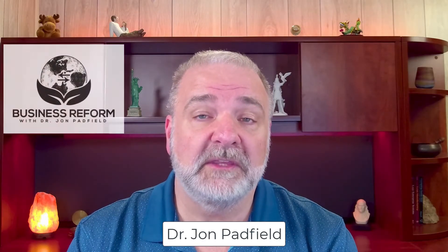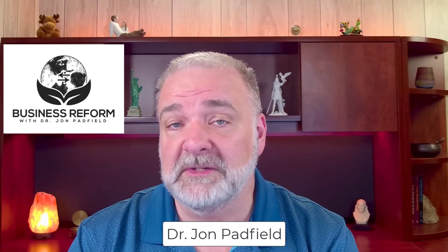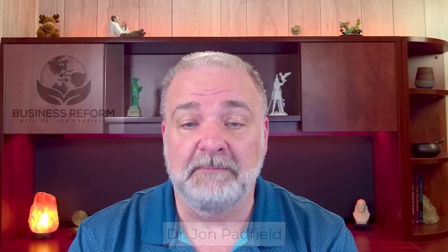I am Dr. John Padfield. I'm a business professor, and this is Business Reform, where I discuss issues at the intersection of business, technology, and society. In this video, I'm going to be focusing on the intersection of forensic technology and its impact on society.